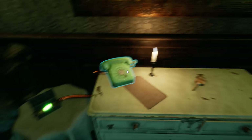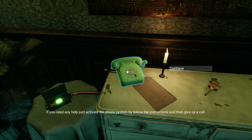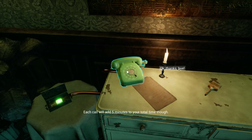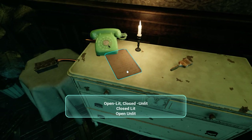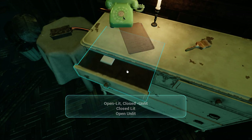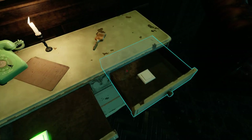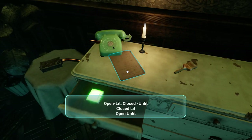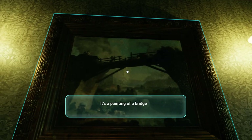What's this? Hi, this is your private helpline. If you need any help, just activate the phone system by following the instructions and then give us a call. Each call will add five minutes to your total time though. Open lit, closed, unlit, open lit - ah, it's a code! Open lit, closed, unlit, closed lit, and then open. Oh, this reset the phone. It's a painting of a bridge, the paint is almost invisible.